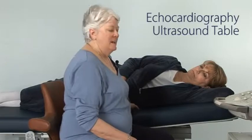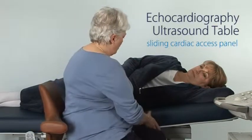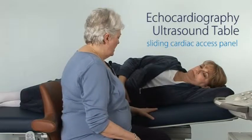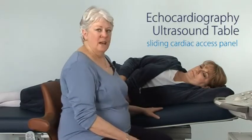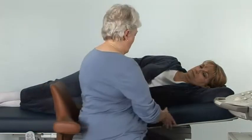The most important feature is the sliding cardiac access panel. This allows the sonographers to have access to the cardiac apex, but it also allows them to open this panel only as wide as they need, which ensures patient comfort and also access to the heart.